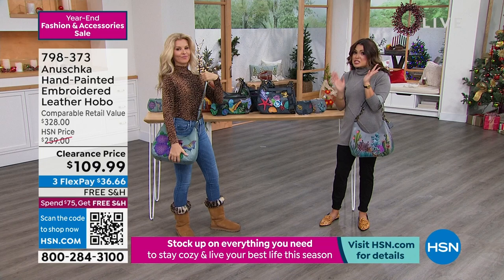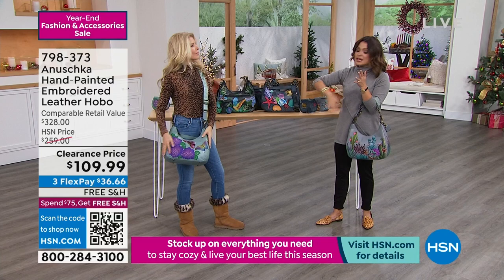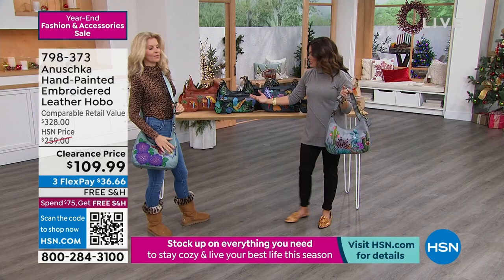Anushka doesn't go on clearance very often. Think about the time it takes to hand paint, hand embroider these, the time it takes to get them here. They're very collectible — they're not coming off a machine where there's thousands and thousands of each design. Really wearable works of art. The signature is on the back, which is a true testament to how beautiful these bags are from every angle.